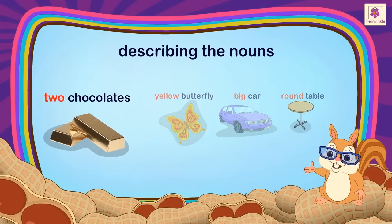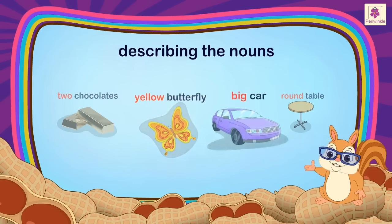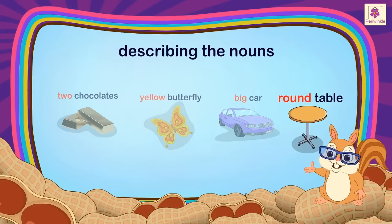Words used for numbers, colours, size and shape are adjectives.